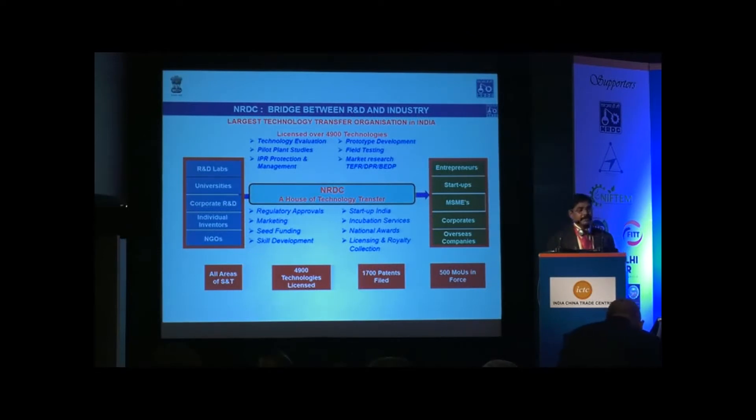Apart from that, a large number of incubation centres has been created by the Government of India. We also provide all these services — scaling up, patent protection, prototype development, field testing, and regulatory approvals — to companies established in incubation centres. We also give national awards and provide financial assistance, called seed funding, to startups that take technology from NRDC. This makes NRDC a one-stop shop for entrepreneurs, with proof of concepts already established and a single window for government programs and approvals.